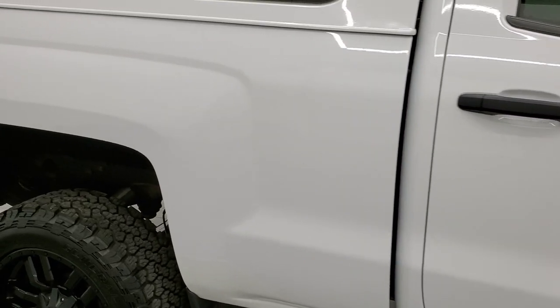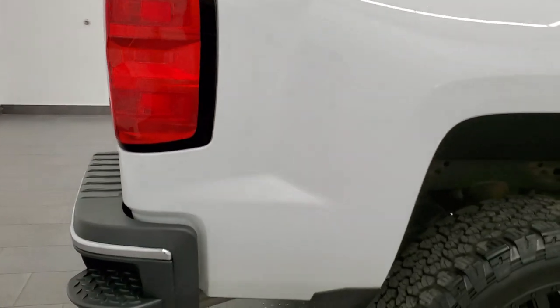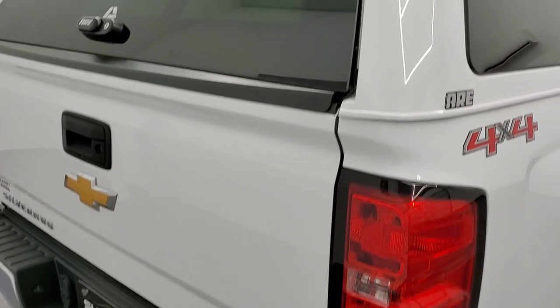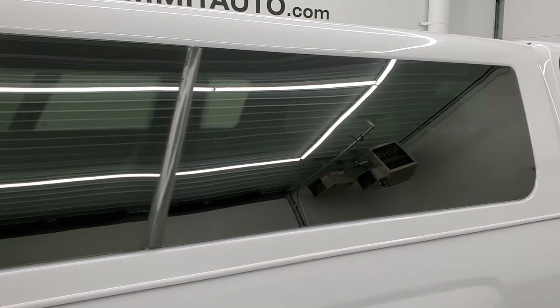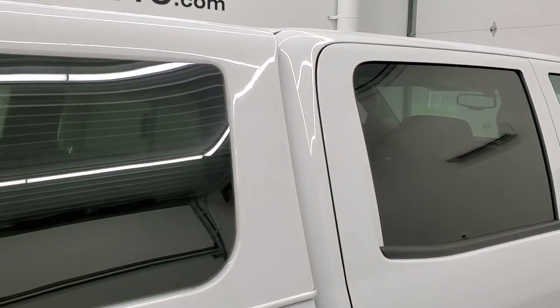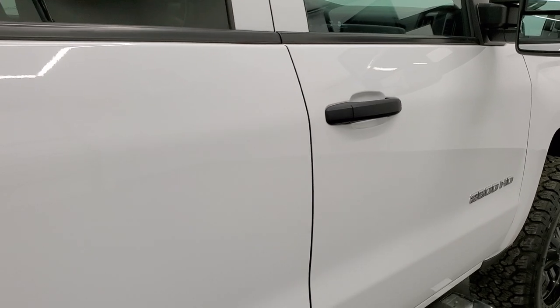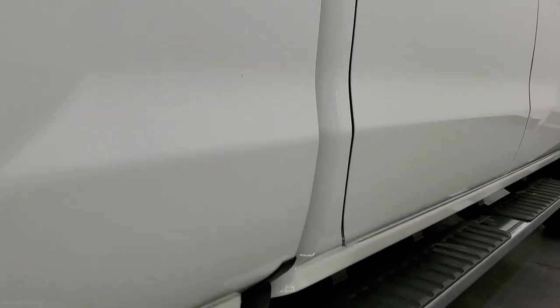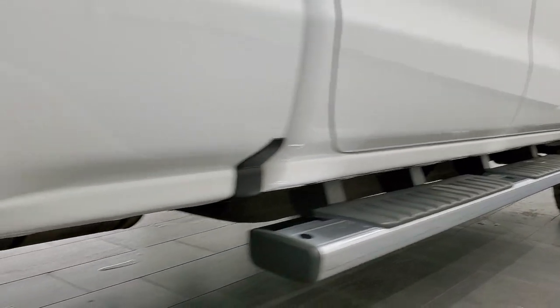We take these HD videos so if you are far away or even if you're close by and just cannot make the trip down but you're still interested in purchasing the truck, you can see the truck, hear the truck, and have confidence in the vehicle before you even get here. There are absolutely no surprises and you can make a smart and informed buying decision from wherever you're at. And if this video helps you make that decision and you do buy this truck, let your salesman know that you saw the video and that Brett sent you.